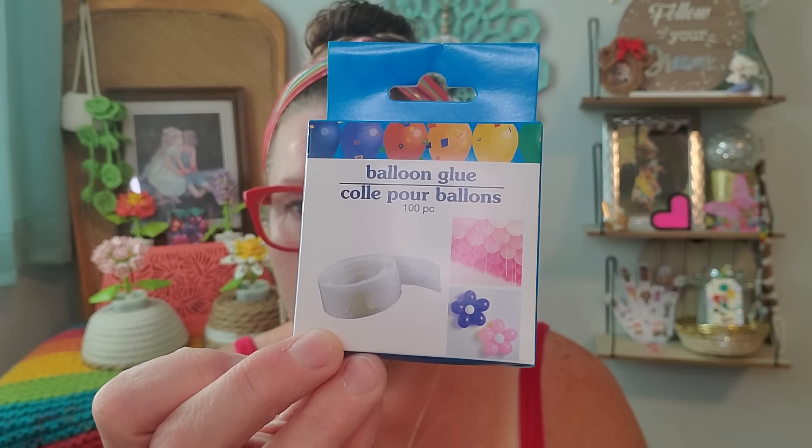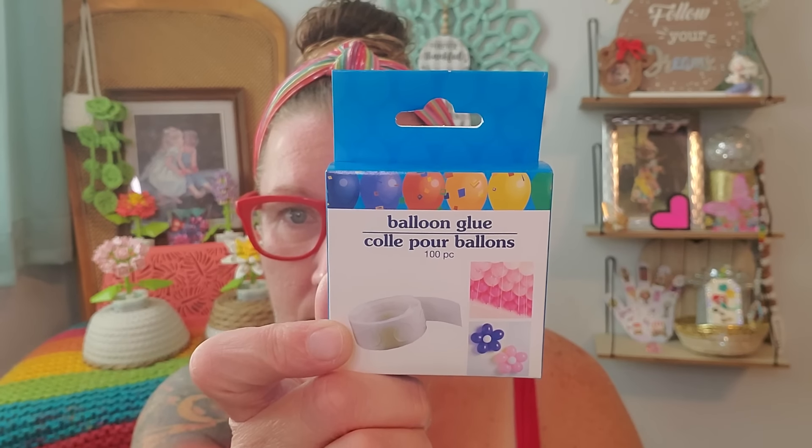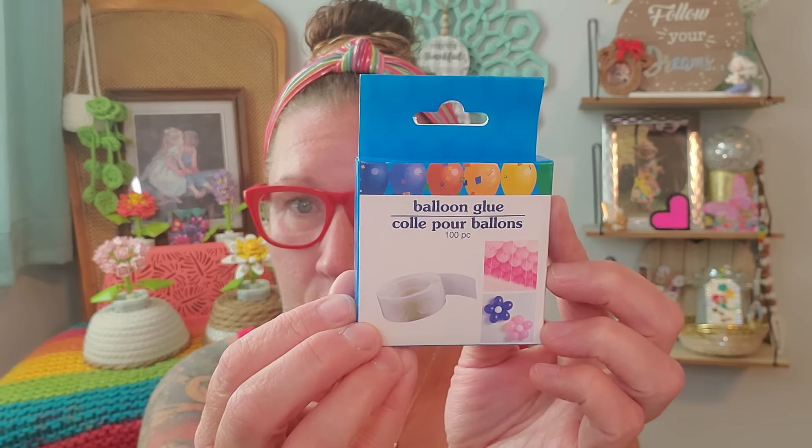I found these two things in the party section and I picked them up for crafting reasons. This is balloon glue — I also found a whole entire setup for a balloon arch, but I picked up the dots to use for scrapbooks, cards and whatnot. This is 100 pieces of balloon glue, and they give you the little sticky tabs to pull off and use. I picked up two boxes, $2.50 total, that's 200 of them. So I'm going to be sticking lots of things all over the place with those.